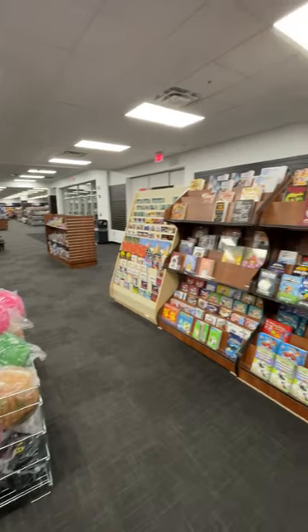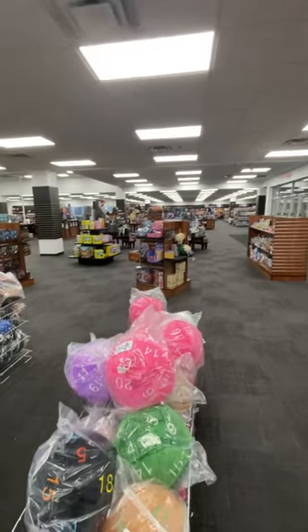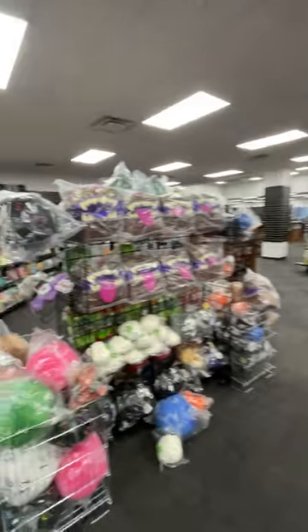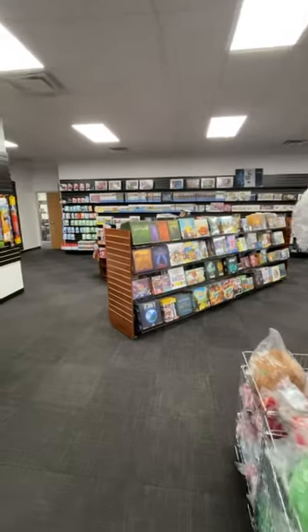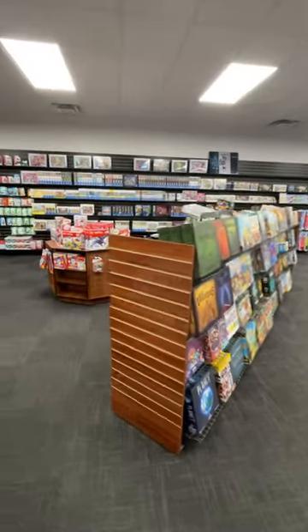Not the final displays, but they're good enough for now. This side of the store is mostly focused on anime and family to a large degree. We've got family games here and then the back side has children's games.